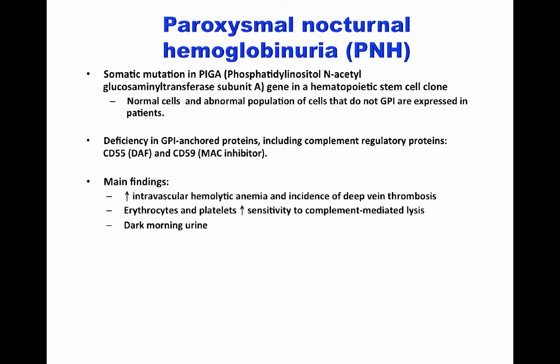The main findings are increased intravascular hemolytic anemia and increased incidence of deep vein thrombosis. Erythrocytes and platelets are highly sensitive to complement-mediated lysis. That is why patients with PNH have a low count of red blood cells and thrombocytopenia. Due to massive lysis of erythrocytes, dark morning urine is also observed.